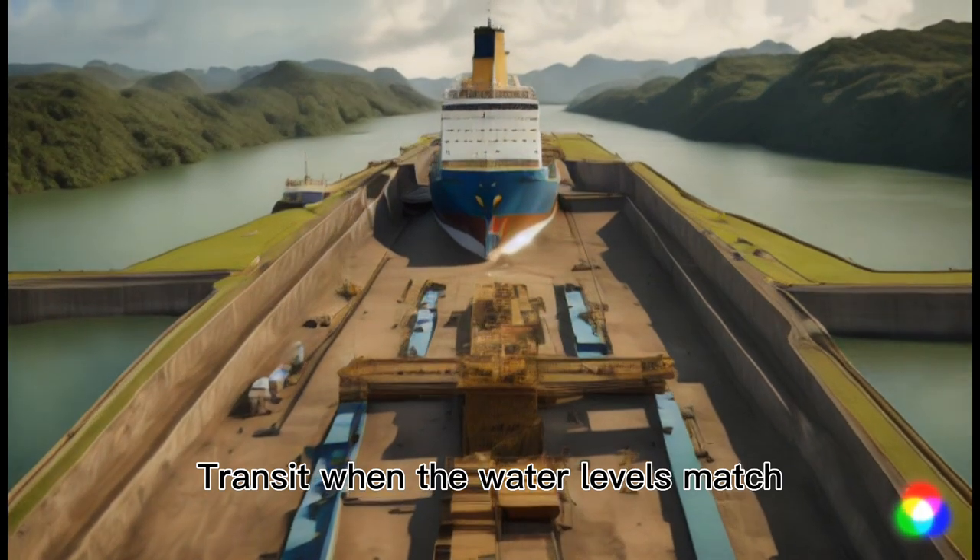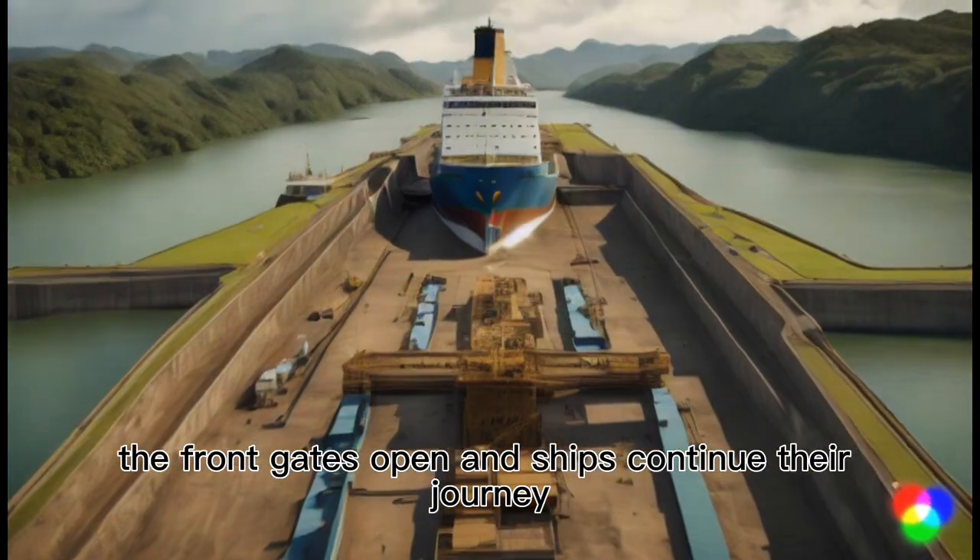Transit: When the water levels match, the front gates open and ships continue their journey.